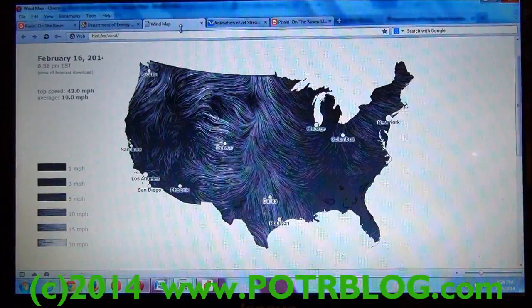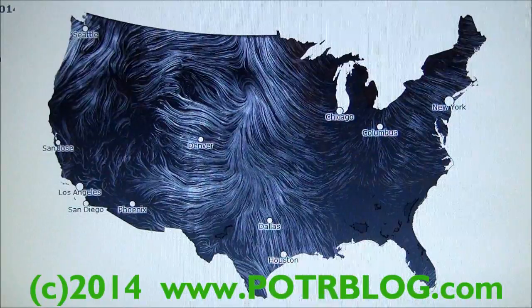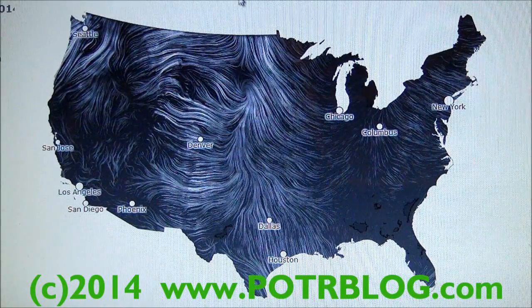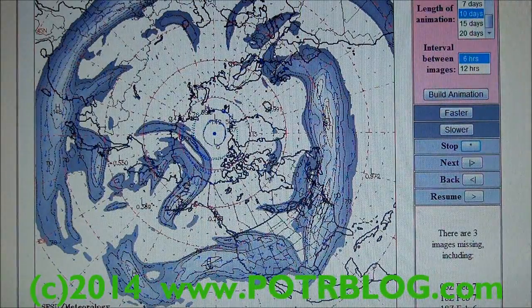Wind map — today's wind map — a cool site we found. As you notice, surface winds are blowing up in this direction, and now we expect that this detection will actually be blamed on radon.